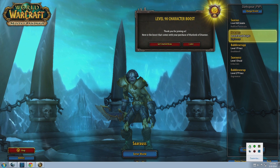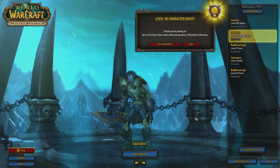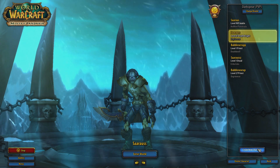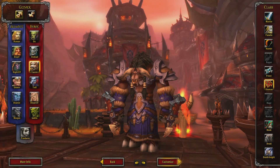Now it's real simple. After you purchase it, you'll get a notification upon logging in. You can click later and you'll have a little 90 shield up in the right-hand corner. You can create a level 1 character if you want, but the catch is if you have a character that's level 60 or above that you would like to boost, you also get your professions maxed for free as well.